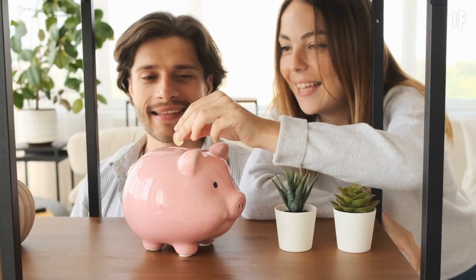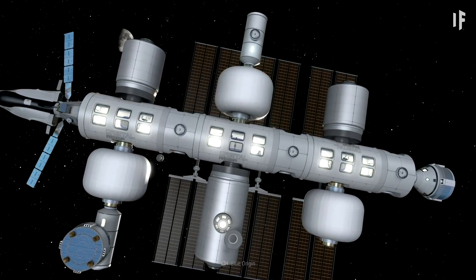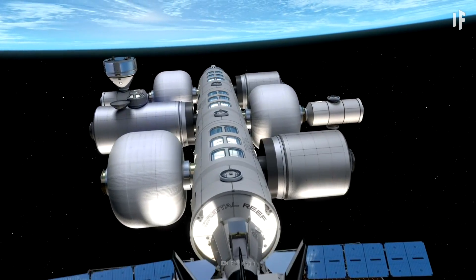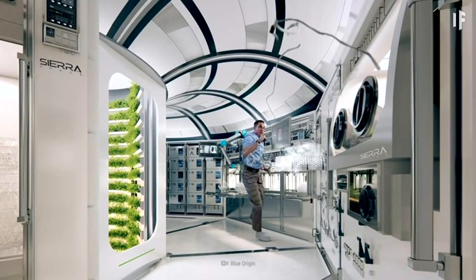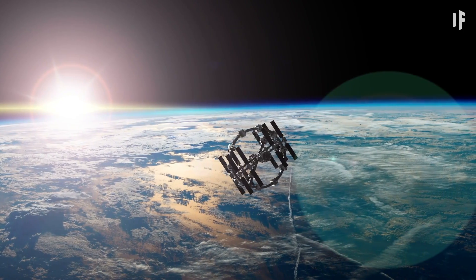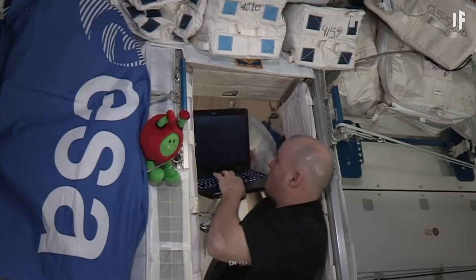Jeff Bezos's company, Blue Origin, has designed their own low-Earth orbit space station, Orbital Reef. You'll notice that the station will feature the usual research labs, but you could also use their onboard 3D printers and do some gardening off Earth. My top priority in space would be premium printing services — all the best hotels have that, right?